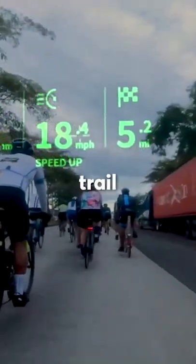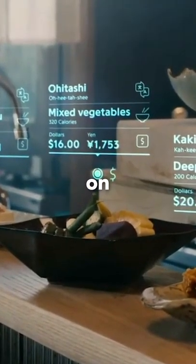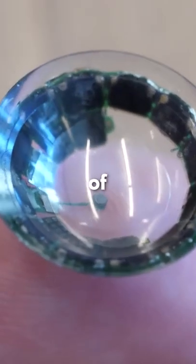Whether it's the next curve on your bike trail or the latest sales projections, you'll be able to view digital information on the go through a lens inside of your eye.